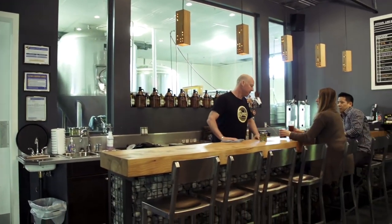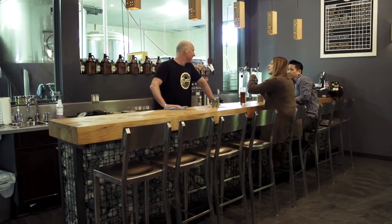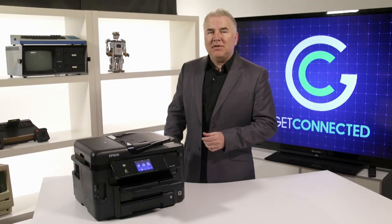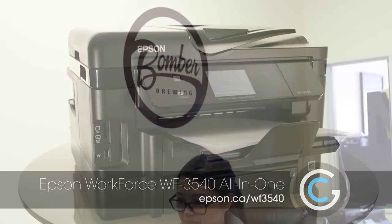Cam asked us if we had a recommendation on a shareable office tool for printing, scanning and copying. We did some legwork and looked into the options. This is the Epson Workforce 3540, and they've been using it over at Bomber Brewing for a few weeks now.